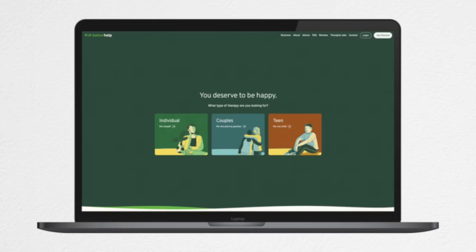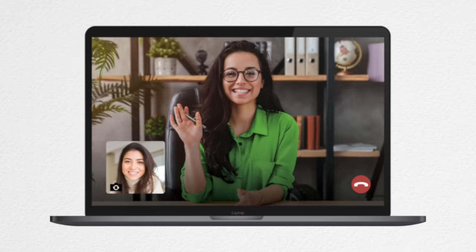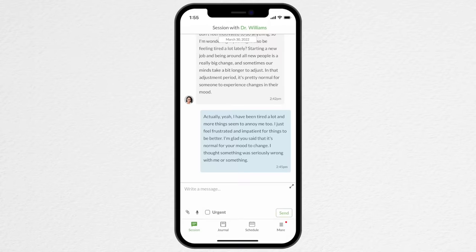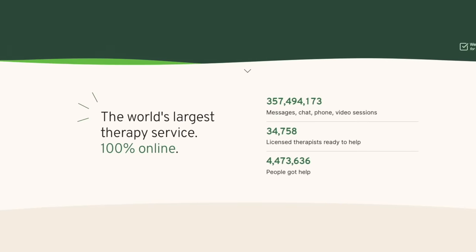BetterHelp aims to make starting therapy easier and less intimidating because they let you have sessions over the phone, through video, through messaging, or even through text — just whatever you're most comfortable with. BetterHelp can match you to one of over 30,000 therapists in their network based on your needs, preferences, and location, which often gives you access to a wider range of expertise than may be available in your local community.